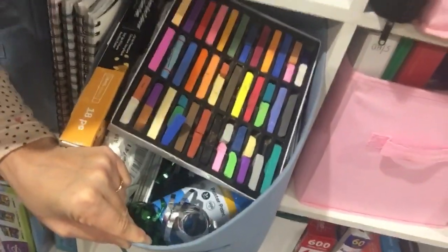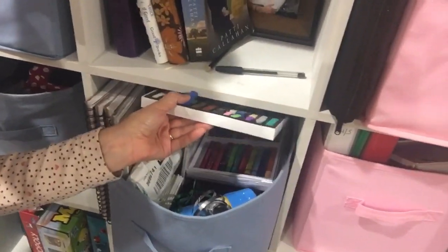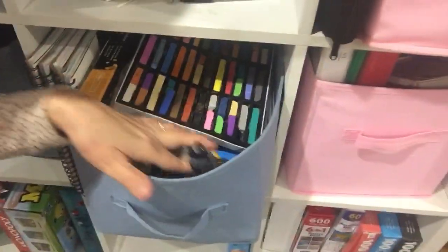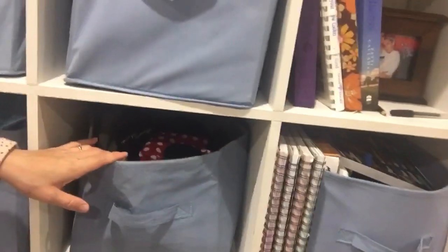Moving on to our art box — I'm going to have to do a separate video on this, but I'm just not passionate about art. My kids love it though, so I make an effort. Our beautiful neighbors bought us some lovely pastels. I've got paint, ribbon, card, cardboard, their sketchbooks, and basic art supplies. I'll talk more about art in another video.